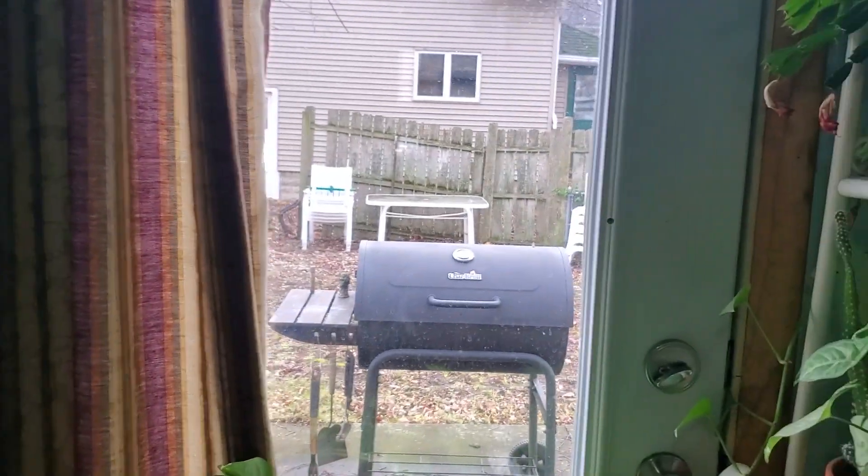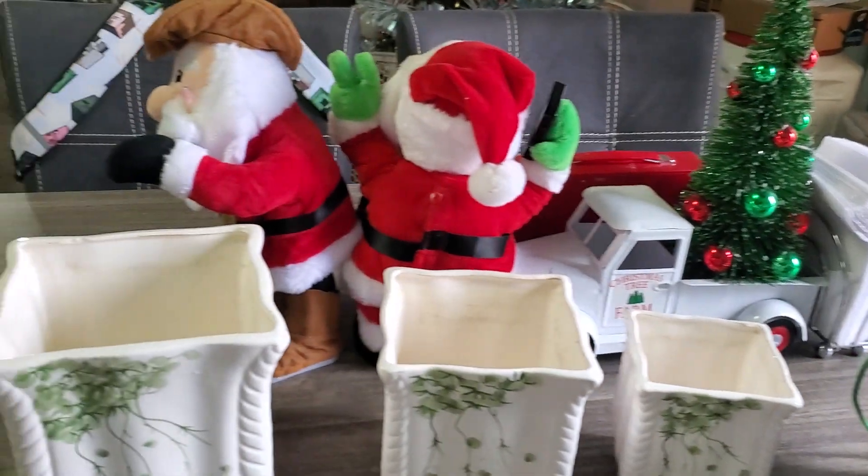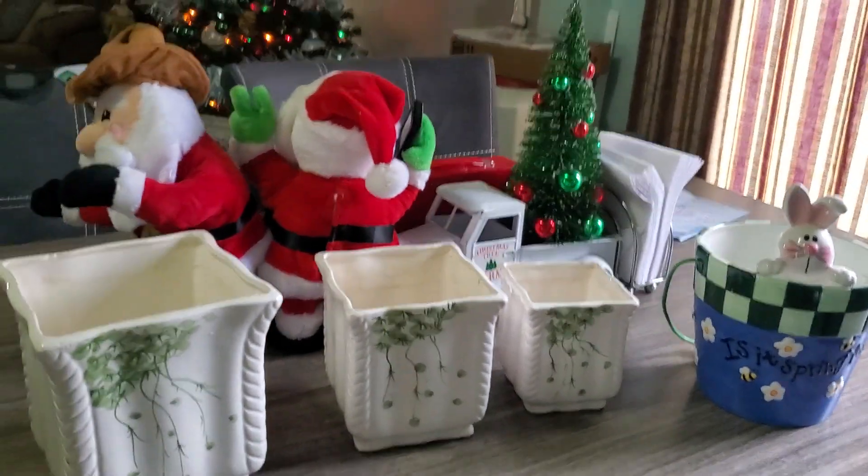And then out there, if you see out against the fence, there's a table. That's where these guys are going. They're not necessarily going to be close to the garden, but they will be on the table. We'll see what happens this spring.